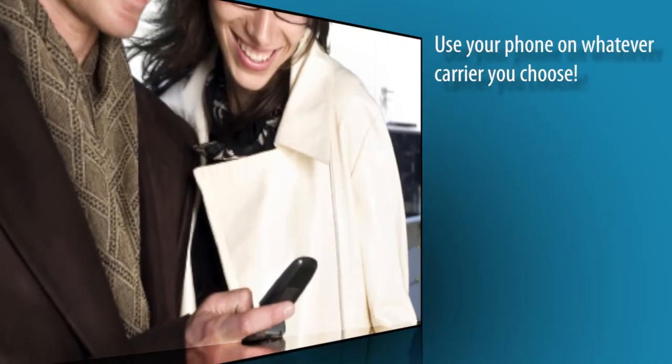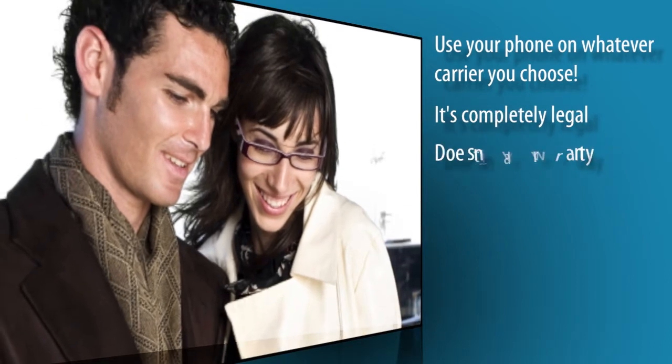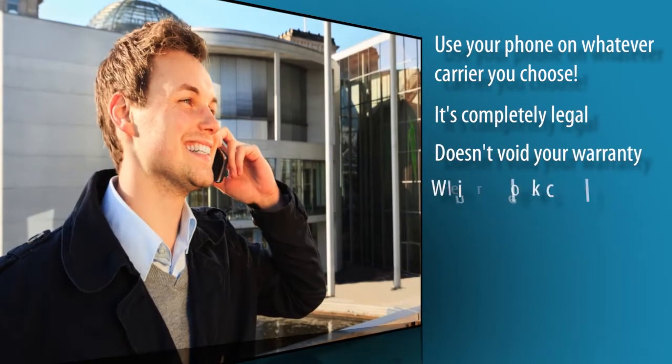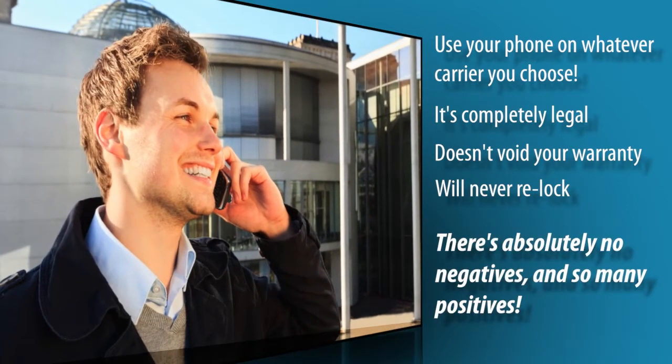You can now use your phone on whatever carrier you choose. And the best part — it's completely legal, doesn't void your warranty, and your phone will never re-lock. There's absolutely no negatives and so many positives.